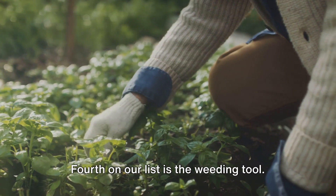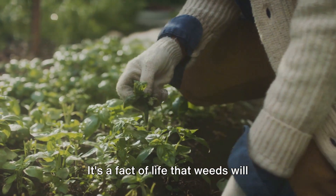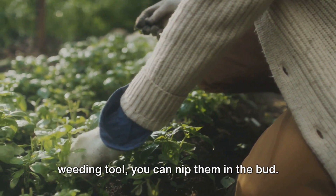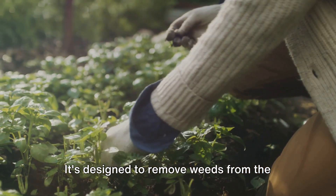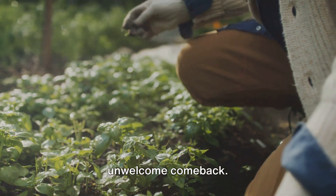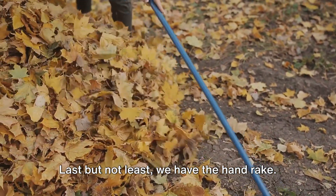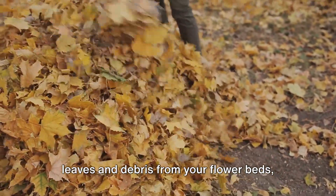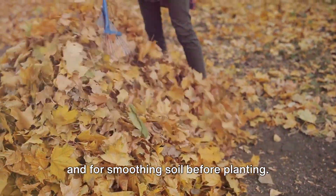Fourth on our list is the weeding tool. It's a fact of life that weeds will sprout up in your garden, but with a good weeding tool, you can nip them in the bud. It's designed to remove weeds from the root, preventing them from making an unwelcome comeback. Last but not least, we have the hand rake, which is excellent for clearing leaves and debris from your flower beds and for smoothing soil before planting.